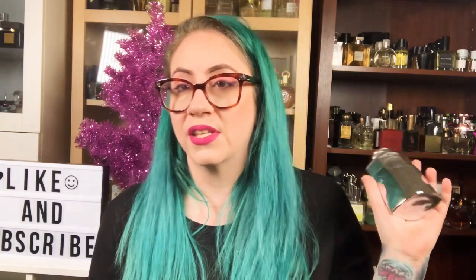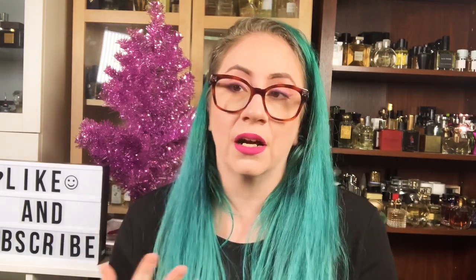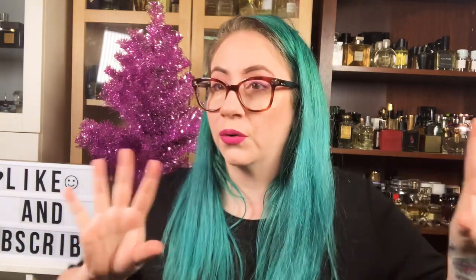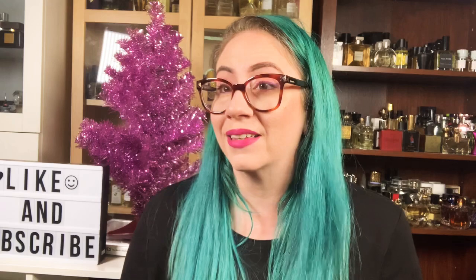Today we're going to be talking about Bentley Silver Lake. This is a new release from Bentley — a lot of people have been talking about it, and it's a fragrance I was asked if I wanted to review. Now I love fresh fragrances and I don't care if they're masculine or feminine. There are a lot of fragrances in my collection sold at the men's counter that I love to wear. I'm going to be giving you a female's perspective as somebody who wears men's fragrance about why I like this fragrance so much.